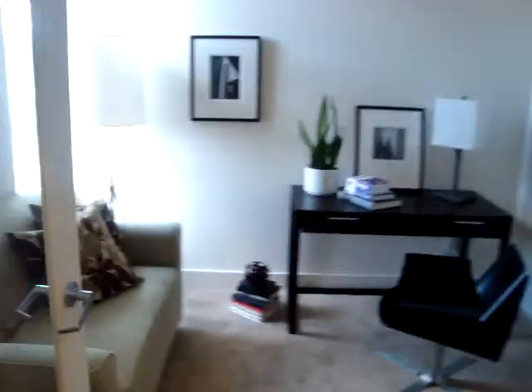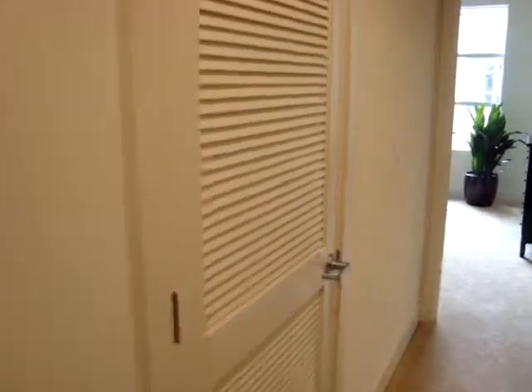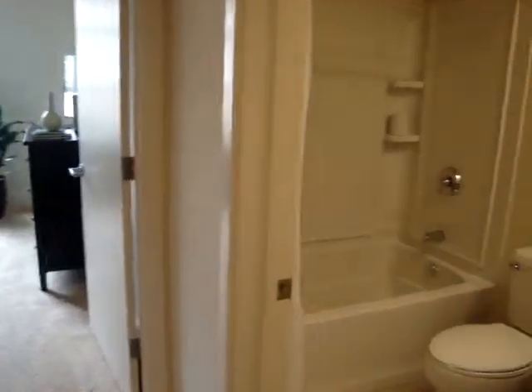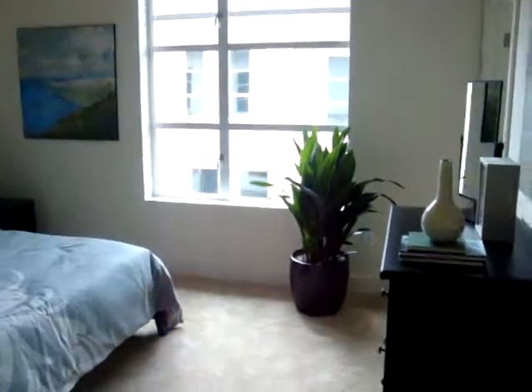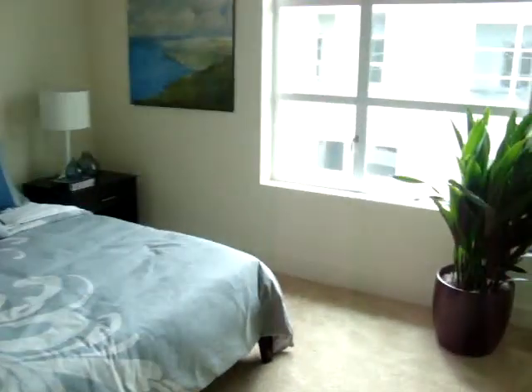I can do my work here. I have an upstairs washer and dryer. I love that. Another full bath. And my master. How cute is that? And then I have another full bath.